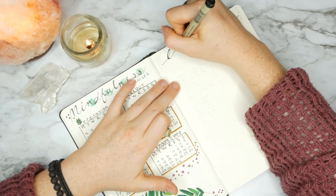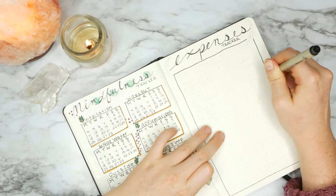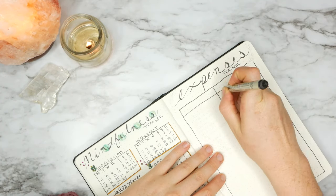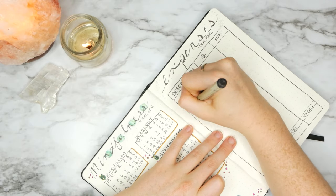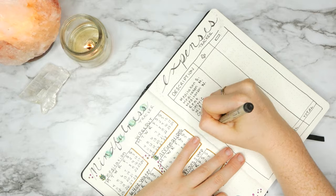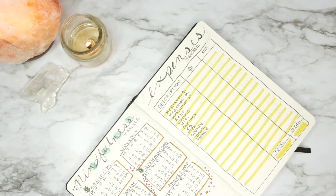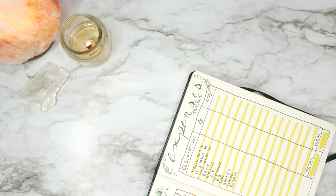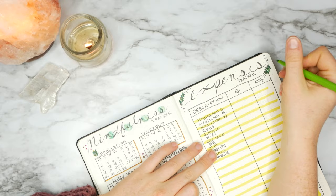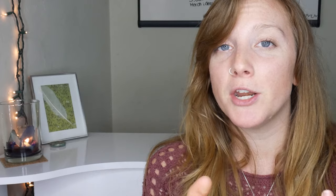I really liked my expenses tracker last month and wanted to keep with it to see where my money is going, but with a couple of differences. I have the same three columns — description, money coming in, and money going out — with totals at the bottom. But since I have my budget in a Google form, I pre-wrote the fixed expenses I know I pay every month, like rent, electricity, and spaces for teaching meditation. I also alternated every other line in yellow just to keep it more organized, since everything got jumbled last month.